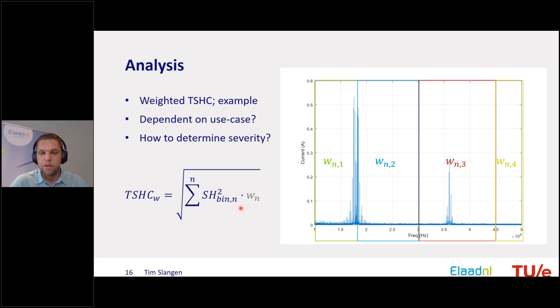With separate frequency bins weighted differently, you get a more nuanced assessment of superharmonic distortion. However, this assessment can be use-case dependent. A charger at an industrial plant far from people making some noise may not be problematic, whereas the same charger in a residential area is very unwanted. So before generalizing to values like TSHC, you should think about what is actually causing problems in practice — this is something to consider in the standardization framework.